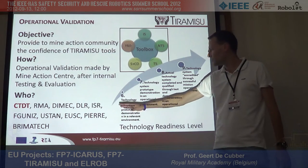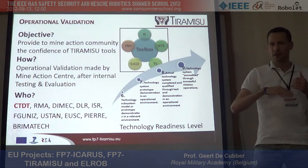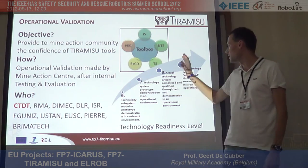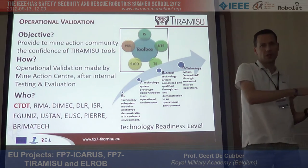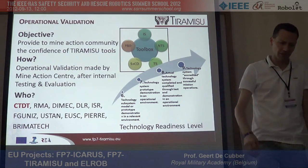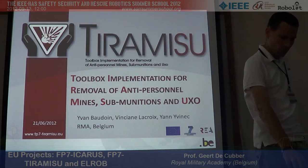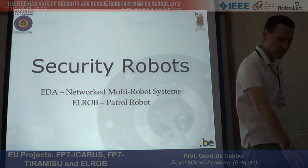The goal of the TIRAMISU project is to drastically increase the Technology Readiness Level of all technologies involved. We have tools at TRL one or two that need to go up to four or five, and tools at TRL six that need to reach nine. The idea is really to have a whole set of tools and bring everything up to a higher degree of technological readiness.